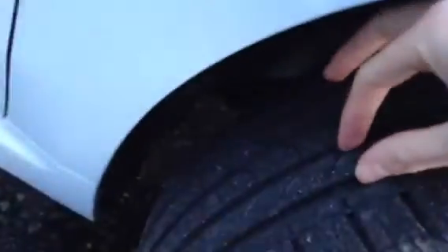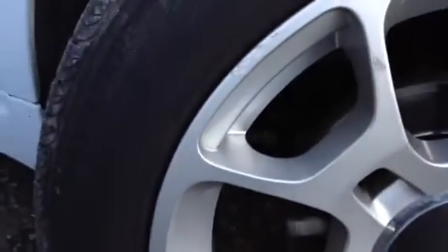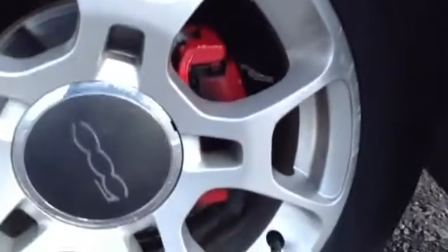Starting with the offside front tyre — it's pretty much a brand new tyre, you've got around 5-6mm of tread, so plenty of meat left on the tyre. Looking at the offside front alloy, you've got a nice polished effect finish. Unfortunately there are some large scuffs to the alloy, so it's definitely going to require a refurb. You can see the brake pads have been sprayed red to give it a little bit more of a sporty effect.